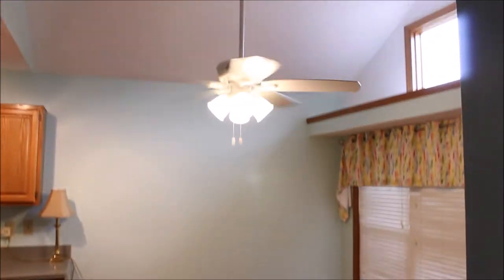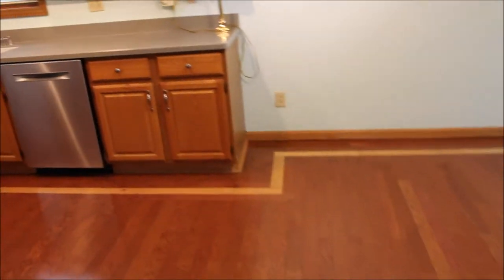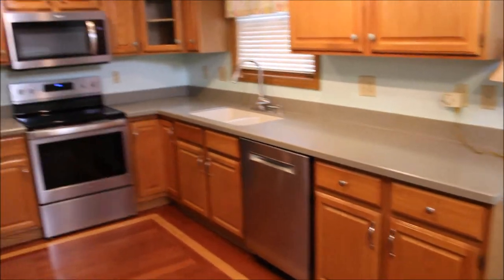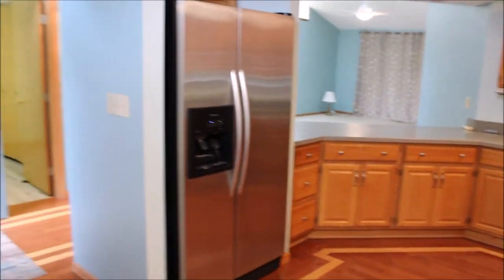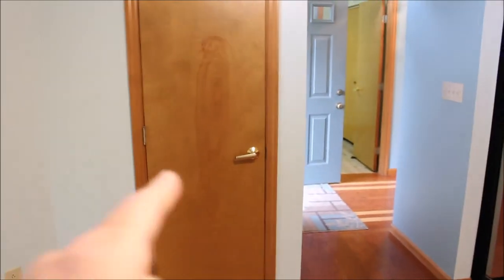I want to point out vaulted ceilings in the eat-in kitchen with a really nice plant shelf across the top. Plenty of space for dining. You can see hardwood floors, and the stainless steel appliances do stay in the house. There's also a pantry here.